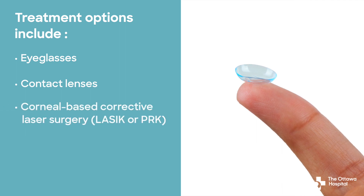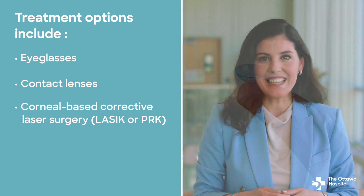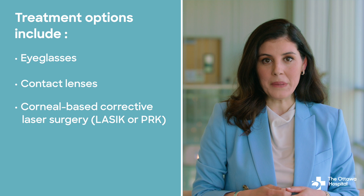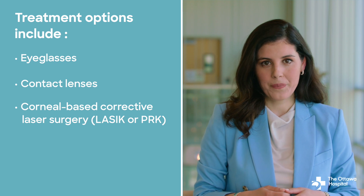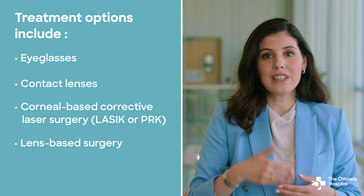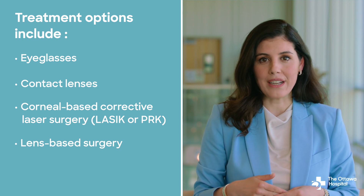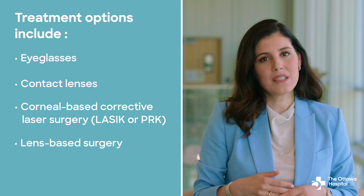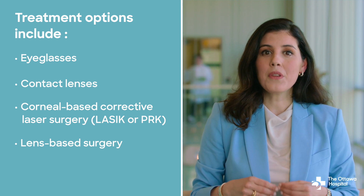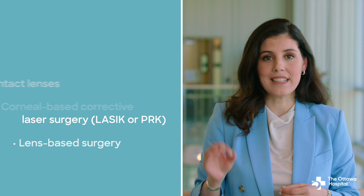Corneal-based laser refractive surgery, such as LASIK (laser-assisted in situ keratomileusis) or PRK (photorefractive keratectomy), can help treat hyperopia. Lens-based refractive surgery, which involves adding intraocular lens implants, can also be used to correct hyperopia. It's important to discuss all treatment options with your eye care doctor to determine the best approach for your individual needs and lifestyle.